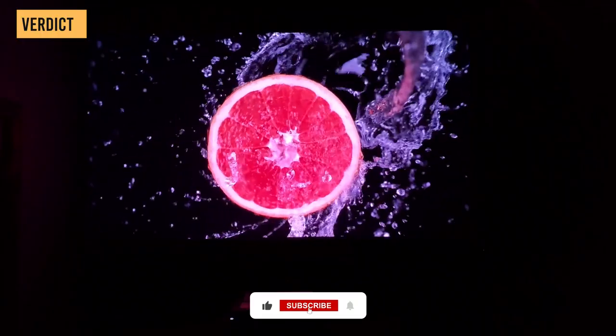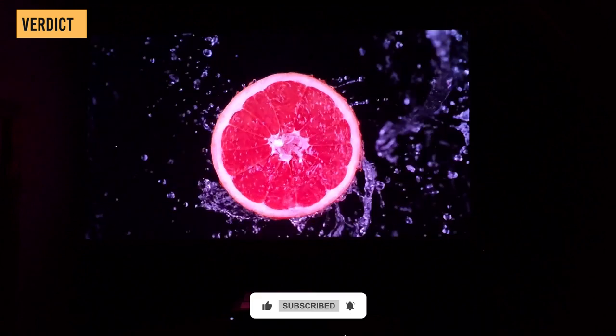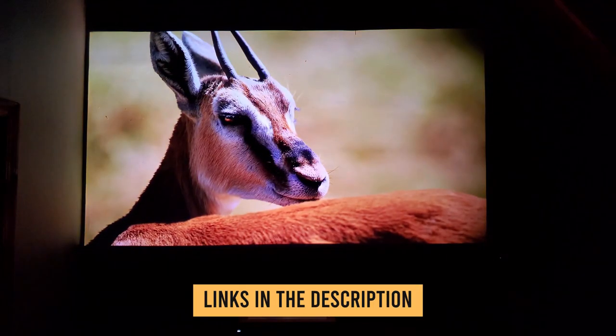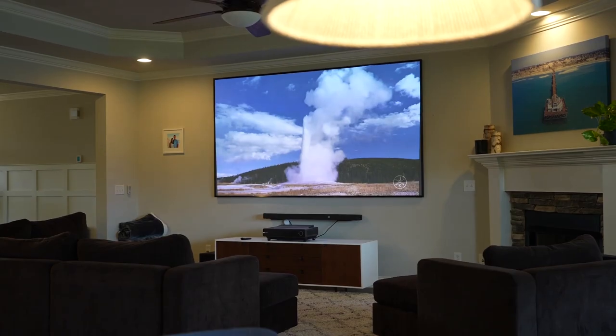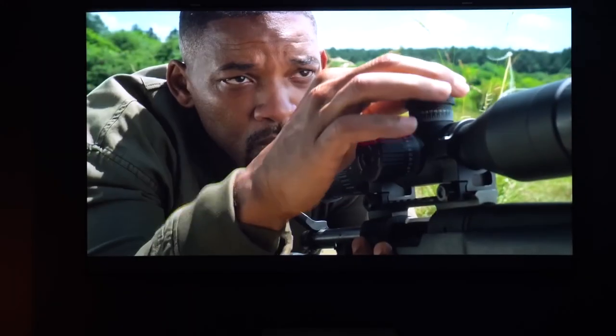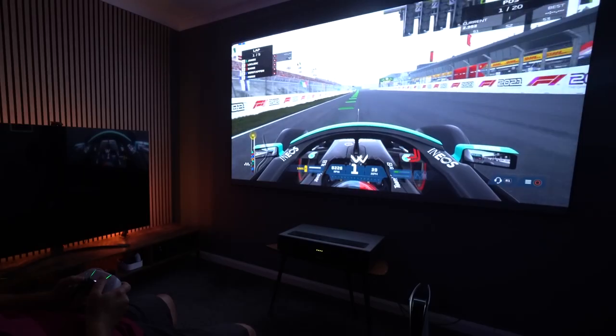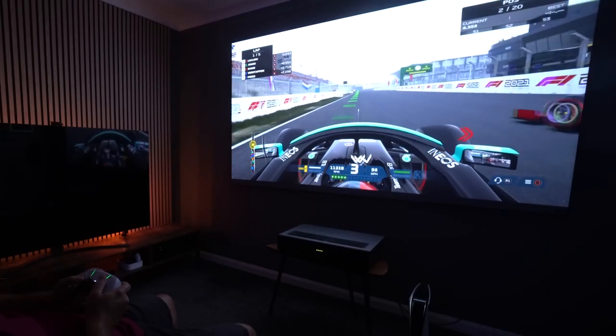I look forward to hearing your thoughts about this projector, and from what is offered here, I can confidently claim to be impressed. For more information and updated prices, check the links in the description box below. If you enjoyed the video, check out our previous videos about the top 5 best 4K TVs, or our previous comparison between the Hisense L9G versus Samsung LSP9T.